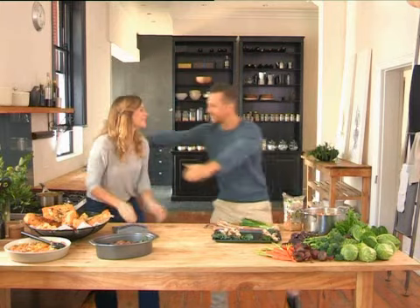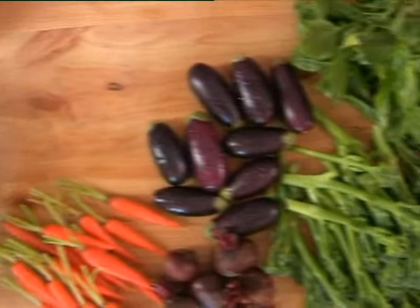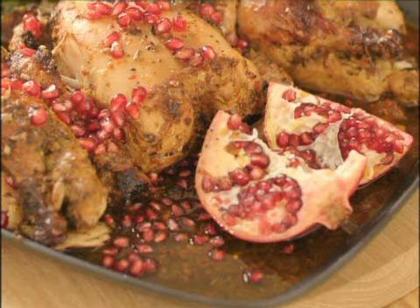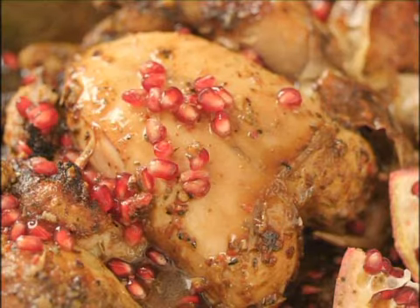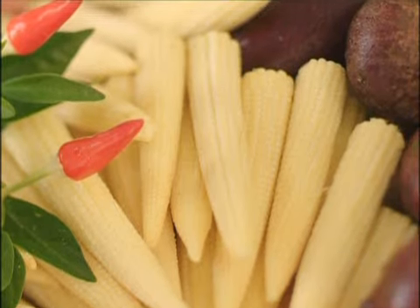Hi Rebecca, good to see you. It feels and looks delicious in here. What's on the menu? For the mains, I've got meatballs with some lovely slow-roasted tomatoes. In the oven is a Tuscan herb chicken, and I'm going to be serving those with some beautiful baby veg — stunning colours, stunning flavours.